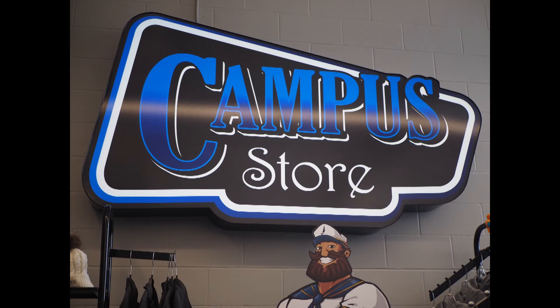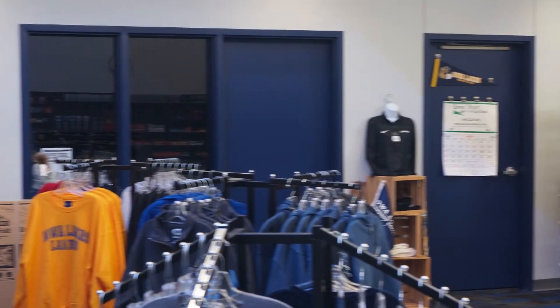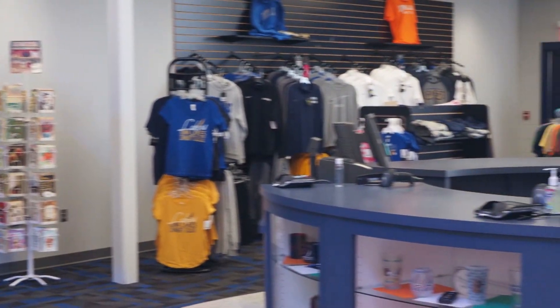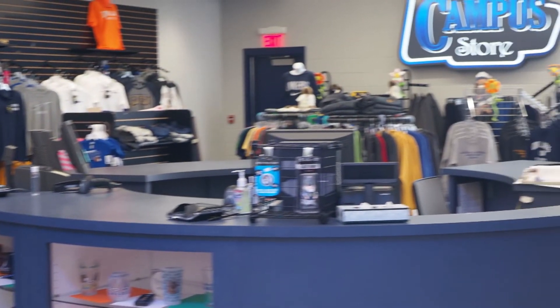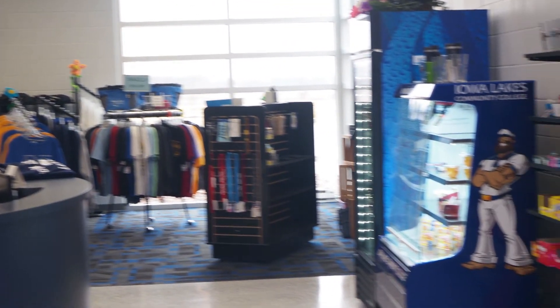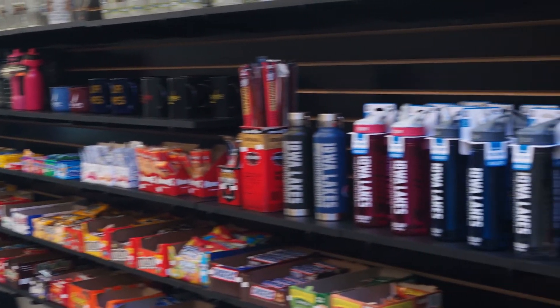Over here we have our campus store. Some of the supplies that you can get here include various food and beverages for snacks. We also have cough and cold medicine available for you to buy as well, along with any type of pain relief. We also sell Iowa Lakes merchandise and apparel, and they do assist in ordering textbooks as well.